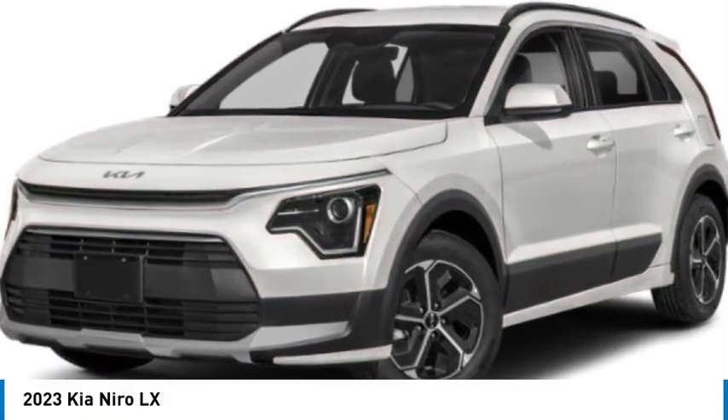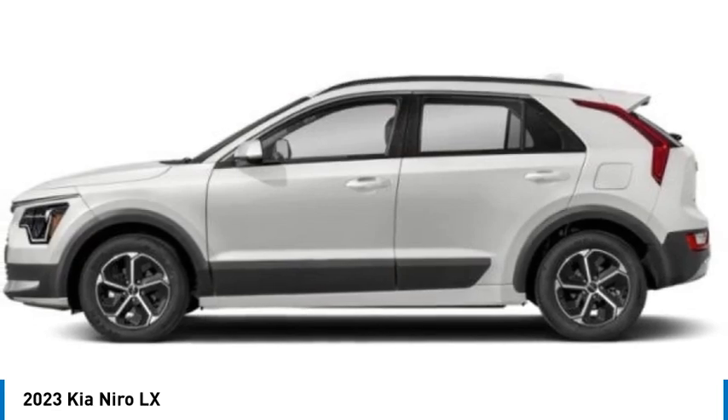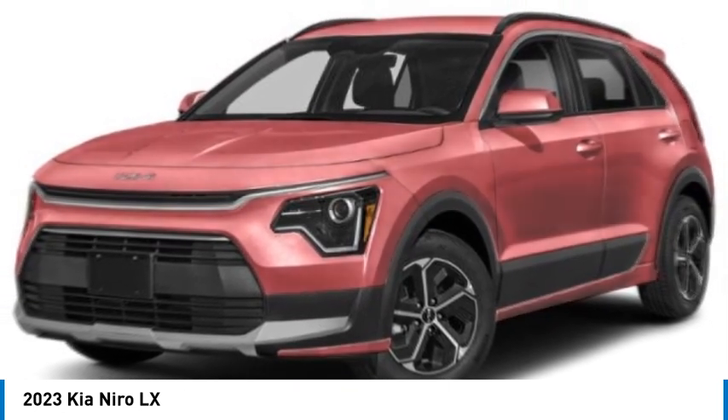We are pleased to show you the 2023 Niro. The Kia Niro provides functionality and fuel economy you would expect from a hybrid crossover. The roomy cabin and elevated seating let you know you're in a crossover vehicle.